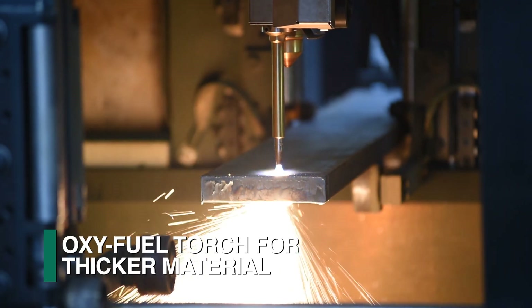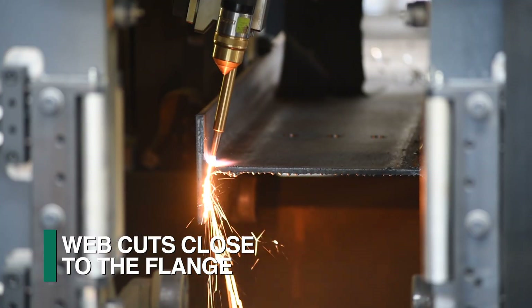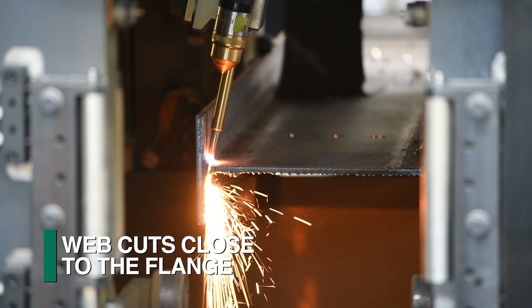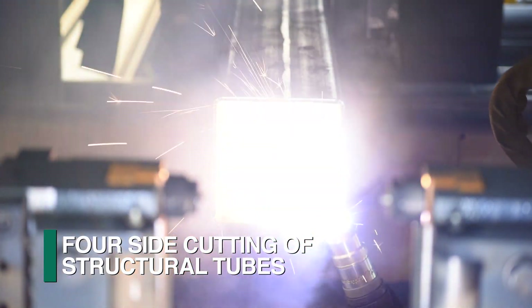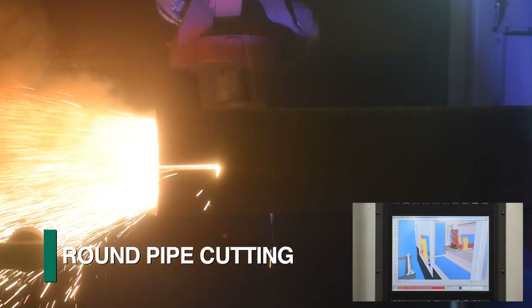The oxyfuel torch is required for the processing of thicker material or when generating web cuts that are required next to the flange, where the smaller torch tip diameter is more versatile. Structural tubes can also be processed on all four sides, and even round pipe can be fabricated with this optional capability.